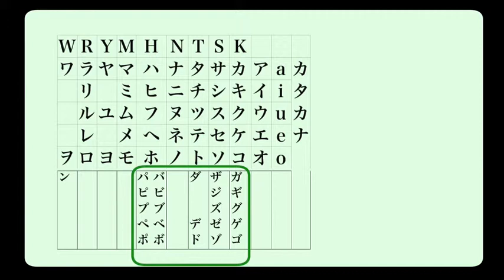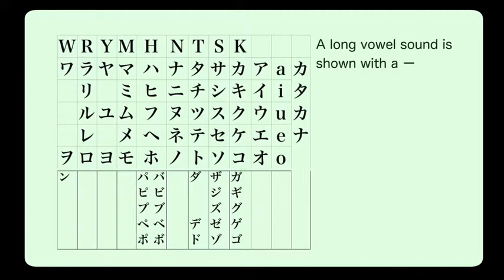Some of our writing rules are also very similar to the hiragana chart, except when it comes to long vowels. Long vowels in katakana are written with a hyphen or a straight line.